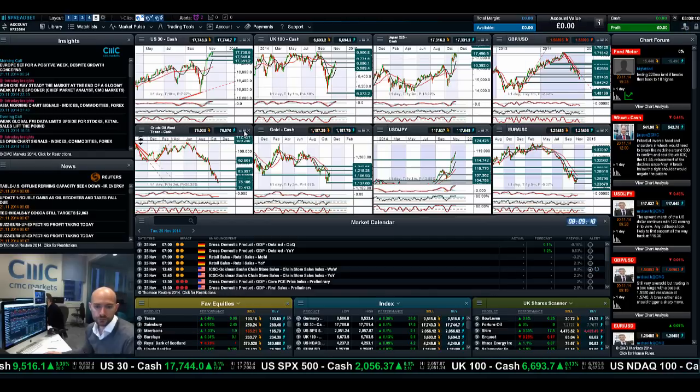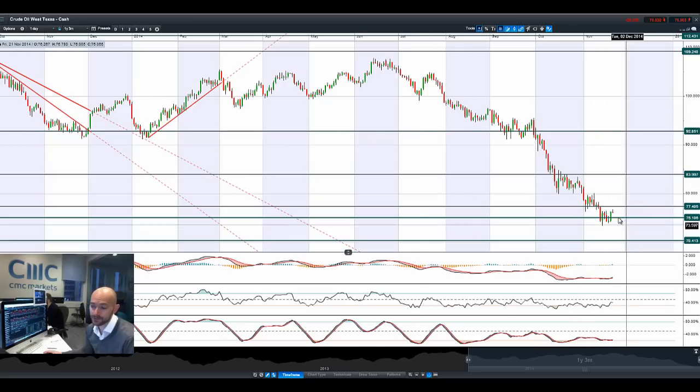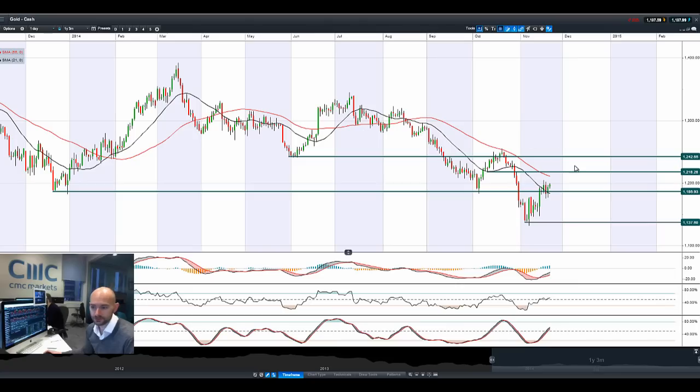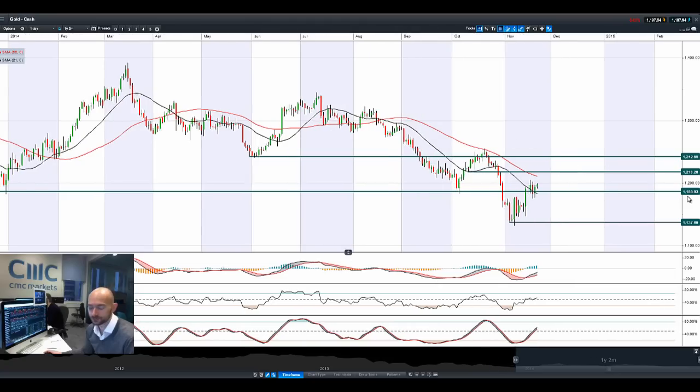Moving on to West Texas Crude: we had a bit of a rally yesterday on the back of those really positive Philly Fed numbers from the US. As ever on the global demand story, I don't think it's going to be anything spectacular. We still have a potential resistance at $78.75 and still a potential support below. This could be an interesting pivot to move lower — just have to wait and see.